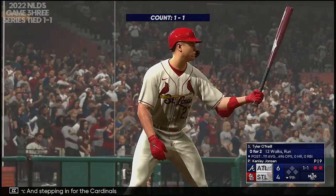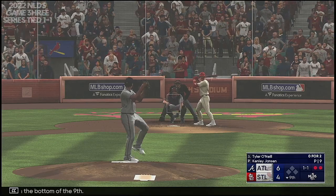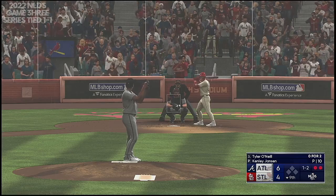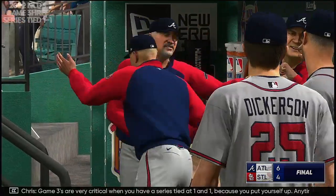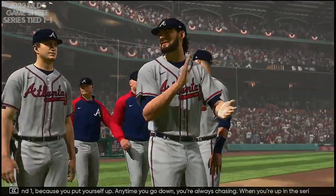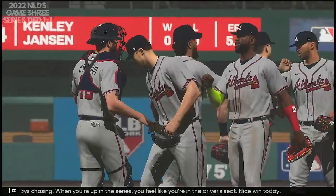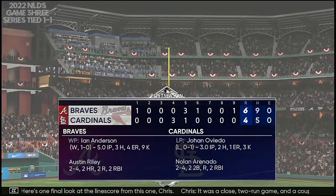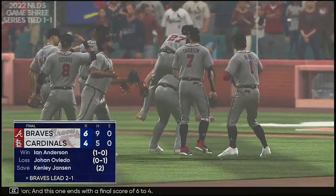Stepping in for the Cardinals, Tyler O'Neal. Two-run game with two away here in the bottom of the ninth. And there's a foul ball. And a swing and a miss — that is the ball game. Game threes are very critical when you have a series tied at one and one, because you put yourself up. Anytime you go down, you're always chasing. When you're up in the series, you feel like you're in the driver's seat. Nice win today. Here's one final look at the line score — it was a close two-run game, and a couple of key moments really made the difference. Not much separates these two teams. This one ends with a final score of six to four, with Kenley Jansen picking up the save.